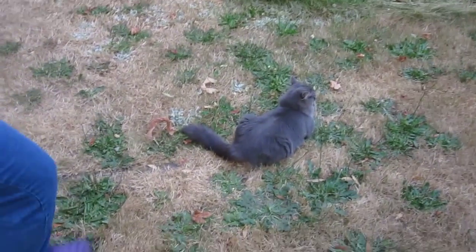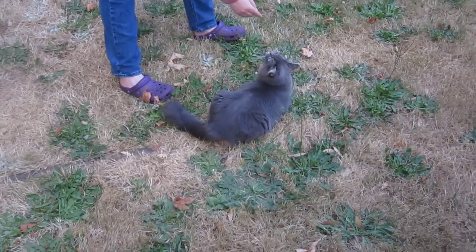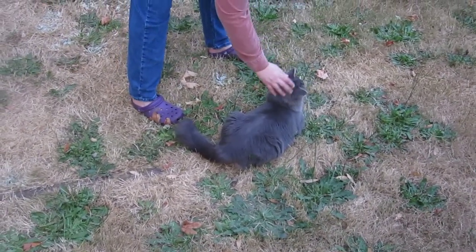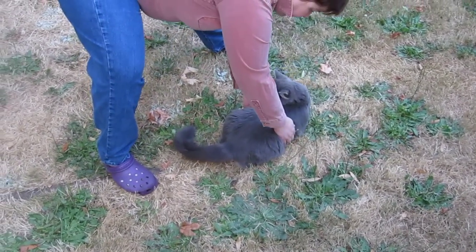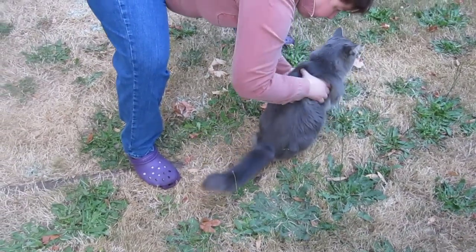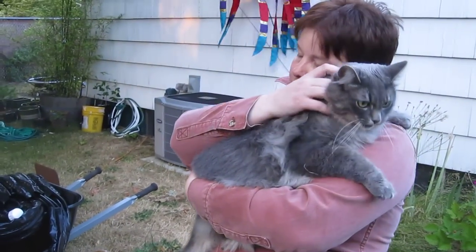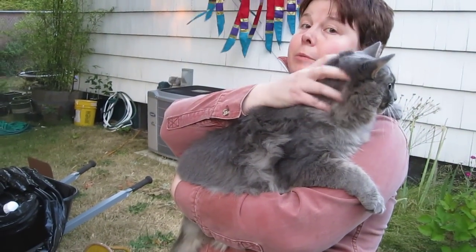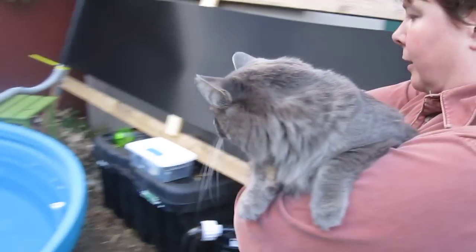I'm wearing my heaviest clothes to do this. Hi, Mer. Are you ready to go for a swim? Not in the least. Don't bite me. She just doesn't like to be picked up in the first place. Honey Bun, this is important. I'm very sorry to scare you like this.